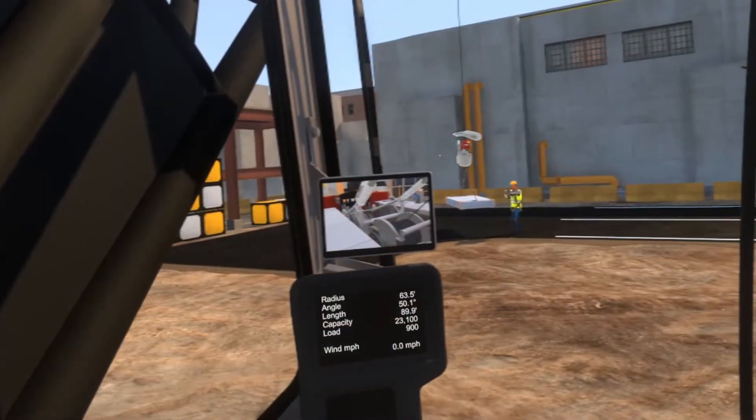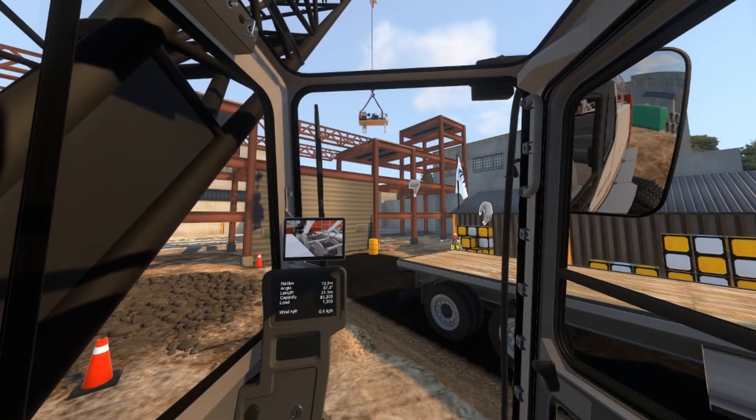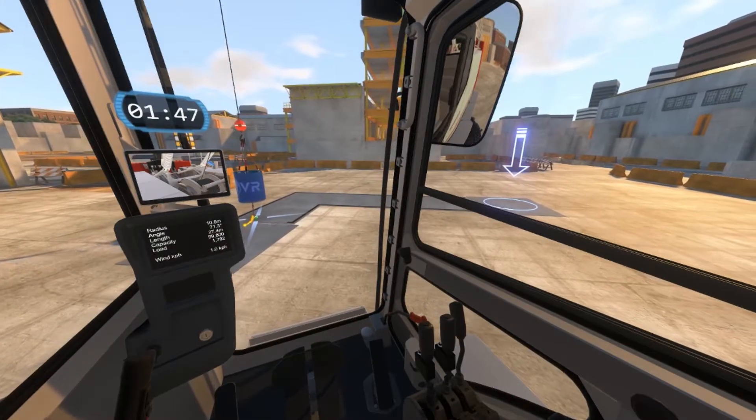Operators can safely and efficiently build skills and experience with a wide variety of real-world lifting scenarios and practice courses, all accessed in a risk-free virtual environment.